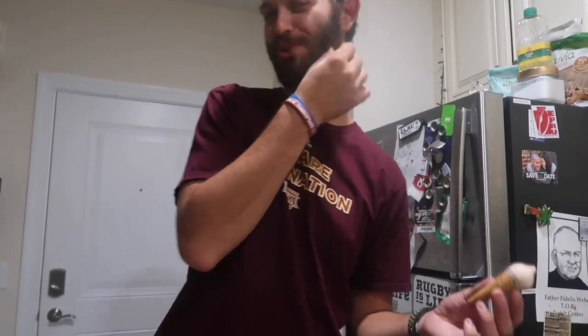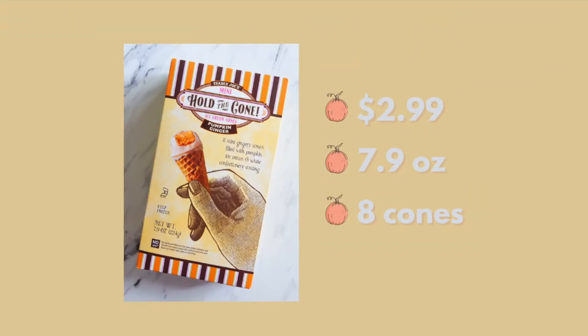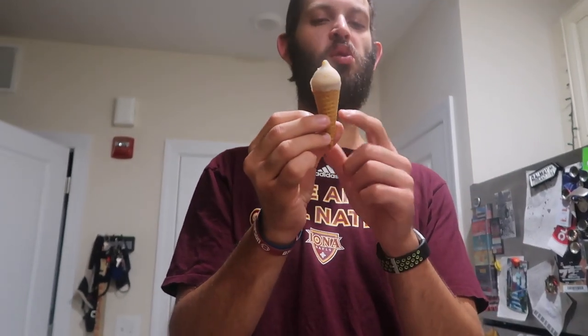I like the Old Bay seeds better than the sweet squash seeds. That's why I've been eating all of the pumpkin Jojo's. Now they're going in — it's like a hard pumpkin shell filled with pumpkin ice cream and a waffle cone. I don't know where the ginger comes in — is it mixed with the pumpkin flavoring or is it the waffle cone? I think the ginger is going to be the waffle cone.